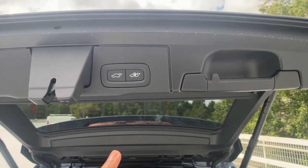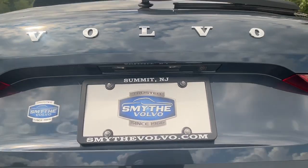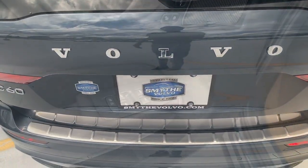Let the journey unfold in this elegantly styled XC60. Come in for a fun and easy test drive — our team will make it the best part of your day.